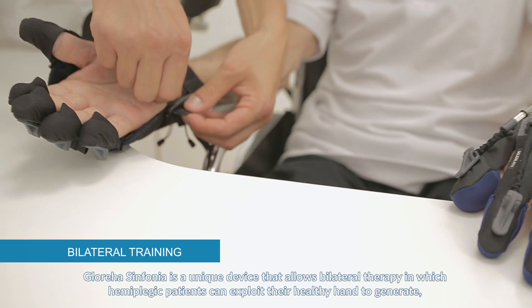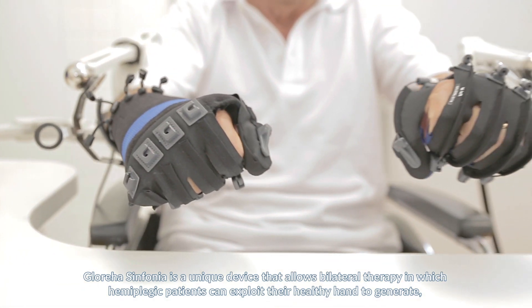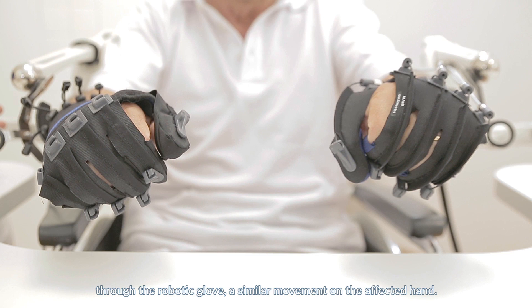Glorea Sinfonia is a unique device that allows bilateral therapy in which hemiplegic patients can exploit their healthy hand to generate, through the robotic glove, a similar movement on the affected hand.